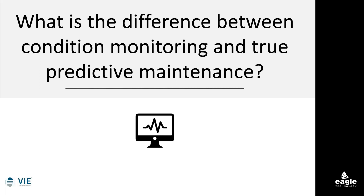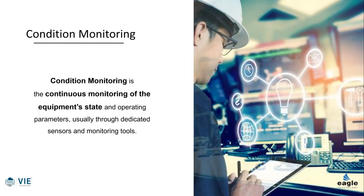The difference between condition monitoring and true predictive maintenance is drastic — truly drastic. Condition monitoring, as we define it, is the continuous monitoring of equipment state and operating parameters through sensors and monitoring tools. It could be the PLC or a number of things, but what it's really doing is just monitoring the existing state.